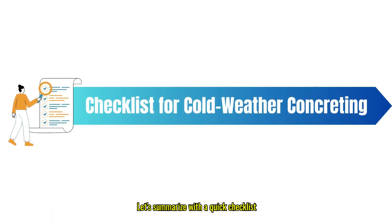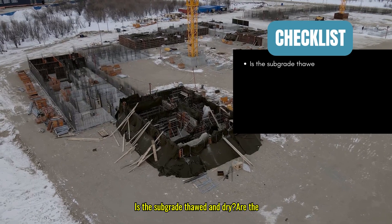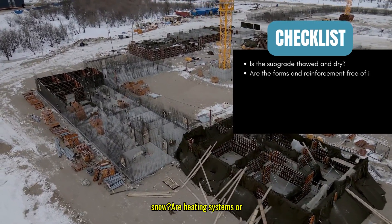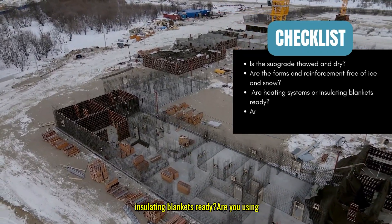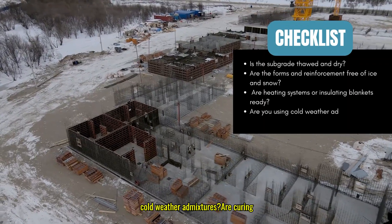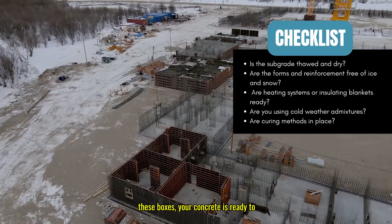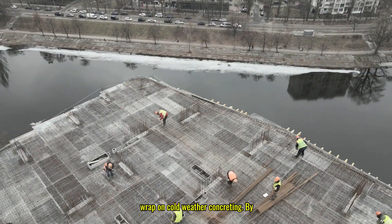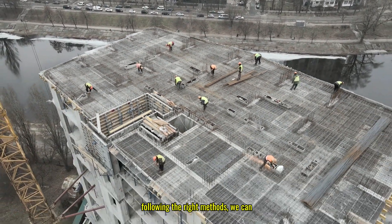Let's summarize with a quick checklist before you pour concrete in cold weather. Is the subgrade thawed and dry? Are the forms and reinforcement free of ice and snow? Are heating systems or insulating blankets ready? Are you using cold weather admixtures? Are curing methods in place? If you've checked all these boxes, your concrete is ready to take on the cold.